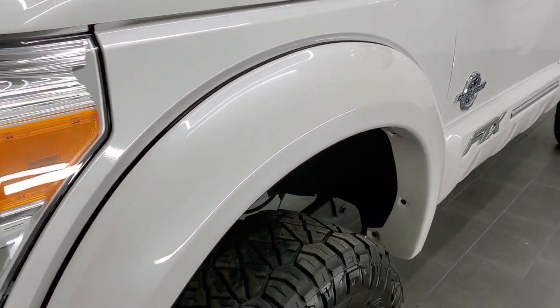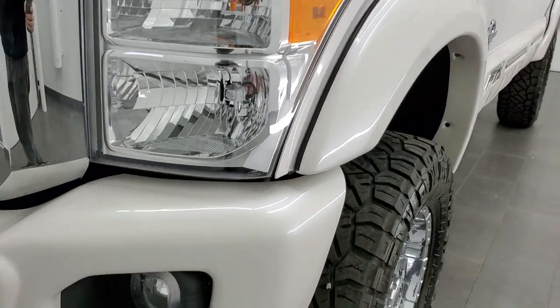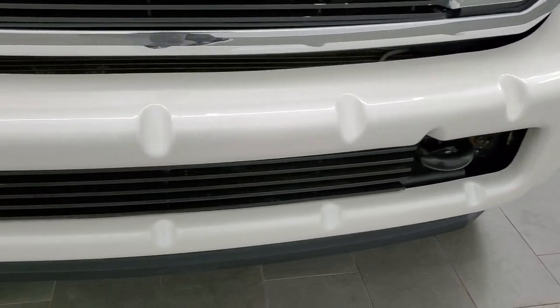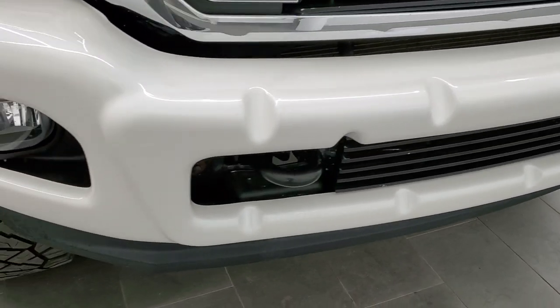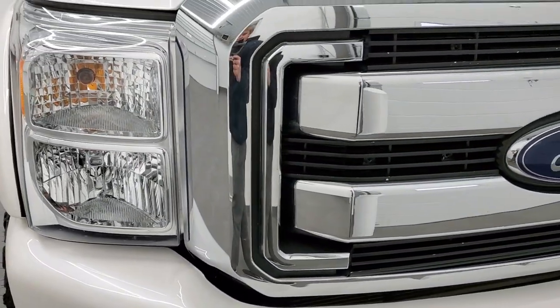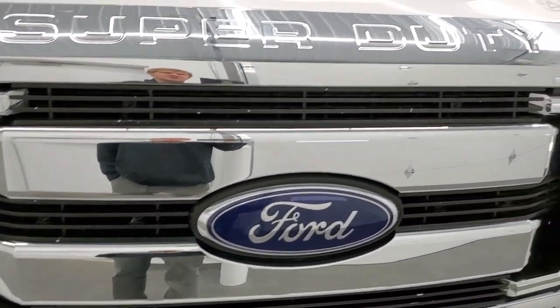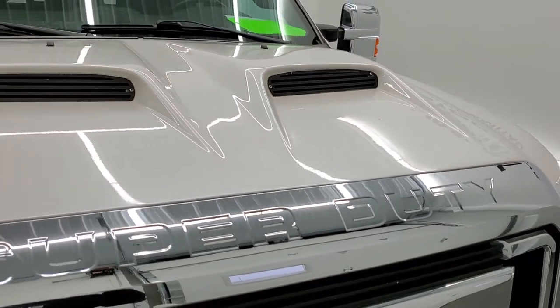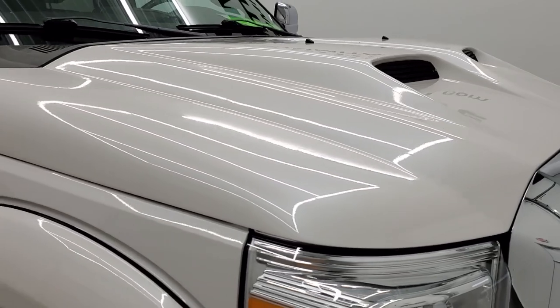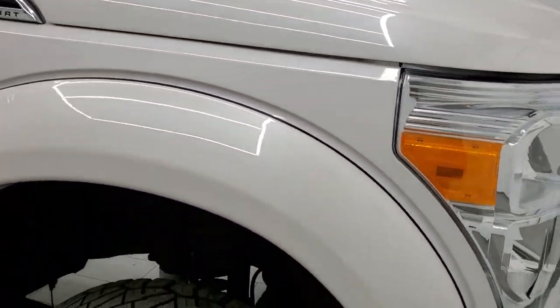The front fender is in nice shape. Headlight lenses are nice and clear. You get a custom bumper for the FTX all-terrain package — no dents or dings on there. The grille is in nice shape, and you do get a custom simulated cowl hood, which is in nice shape as well.